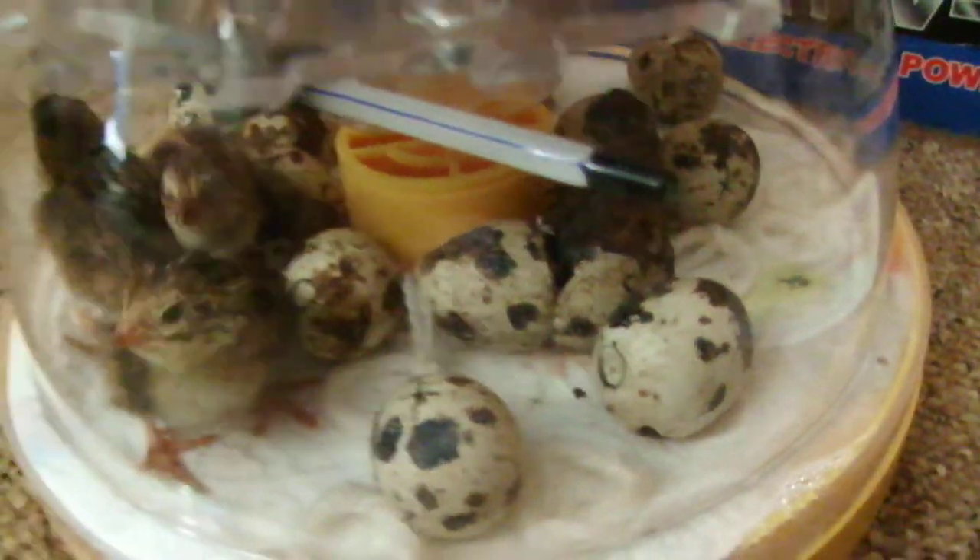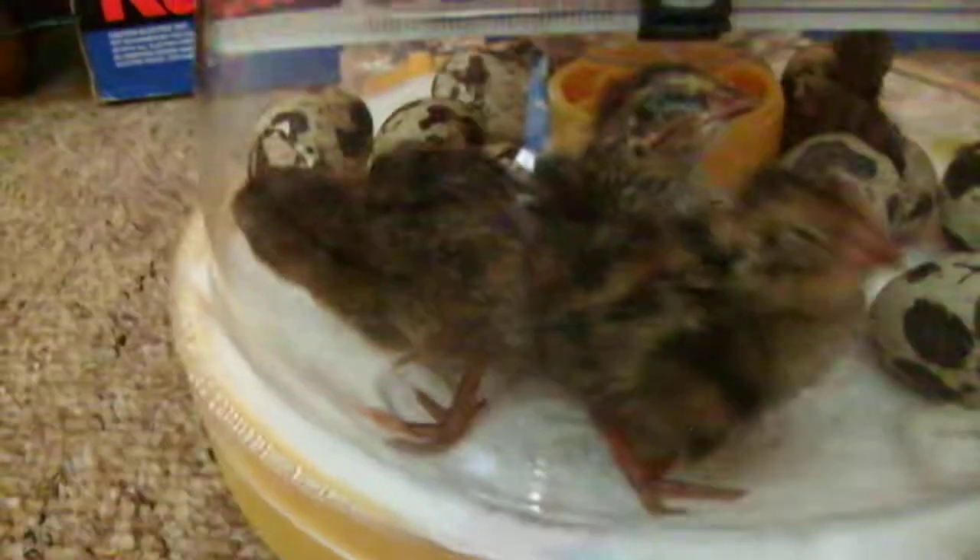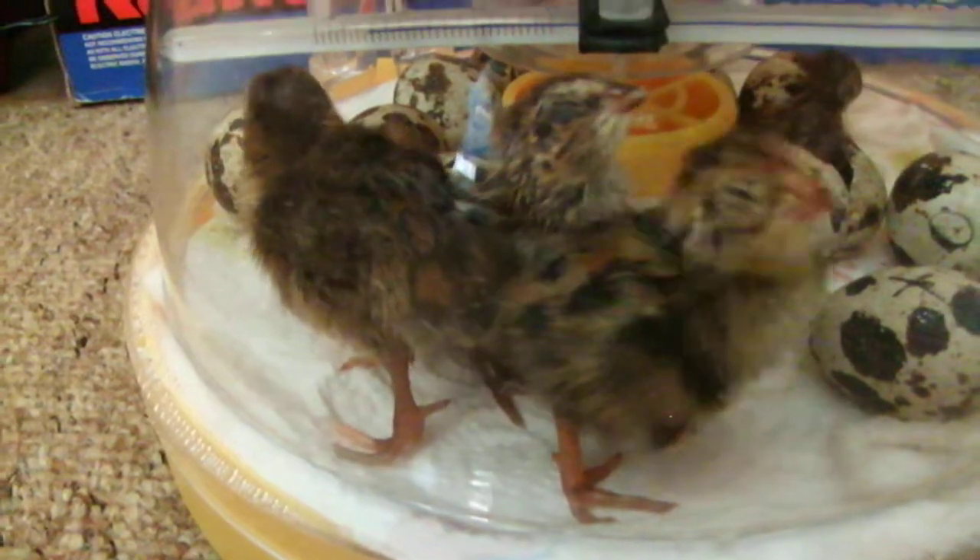Hi everyone, it's me Adam. So today I woke up and I found three Coturnix Quail just hatched and I'm really happy. There's one just hatched there.